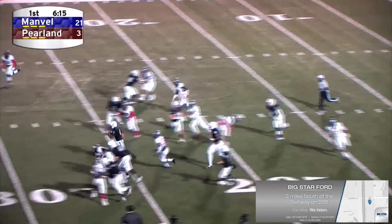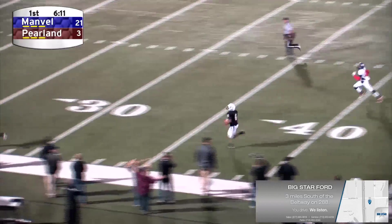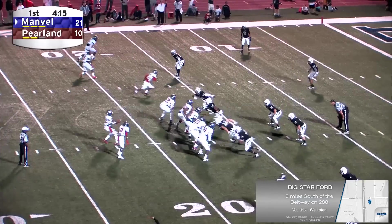Chaney. ...and Chaney takes it in to match the character. Isaiah Chaney, touchdown! ...for a brigade of four.